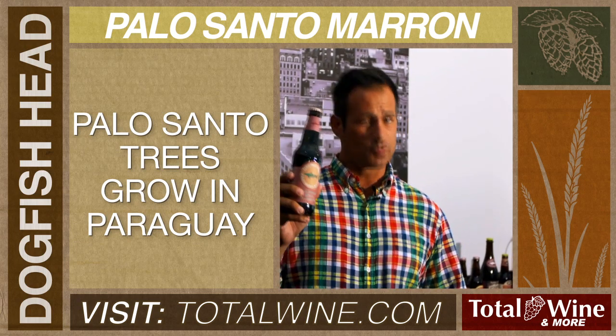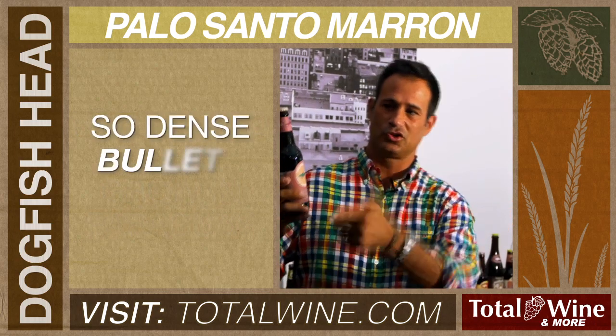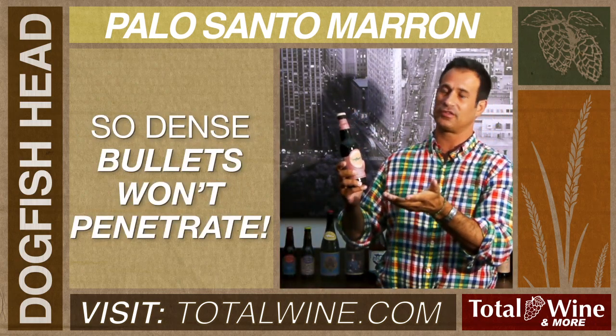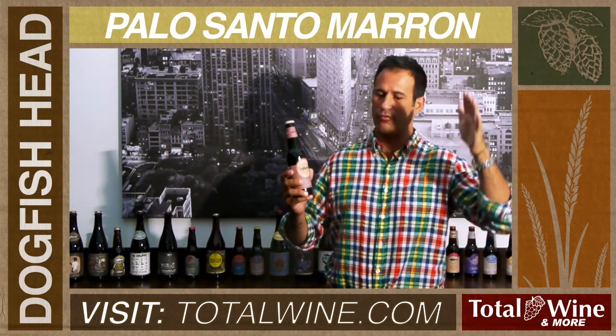It comes from Paraguay. It's super dense. In fact, the way they tell if it's Palo Santo wood is they shoot the tree, and if the bullet bounces off the tree, they know it's Palo Santo. Super dense, super aromatic, and very resin-rich.